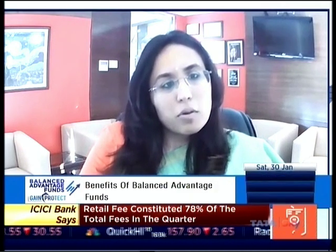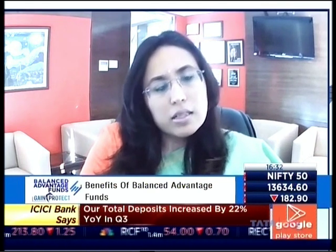Radhika, what sets balanced advantage apart from the rest of the hybrid pack? The balanced advantage category has always been my favorite — it solves a very basic investor need. Most of us want moderate returns but also downside protection. Markets are volatile; we've seen periods like March 2020 where markets fell 30 percent, and many investors are not comfortable with their portfolio falling 20-30 percent. The balanced advantage fund achieves that blend of meaningful upside participation and downside protection.